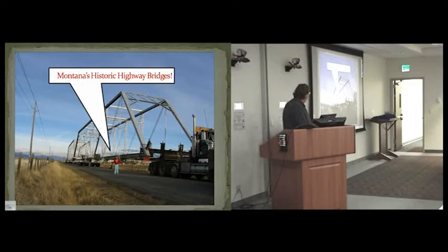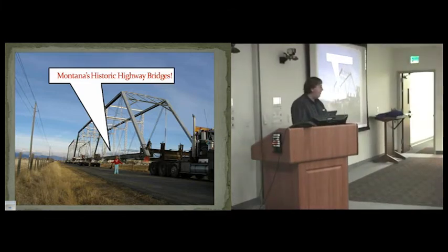Today we're going to talk about historic bridges, a subject that's been near and dear to my heart for most of my career here at the MDT.